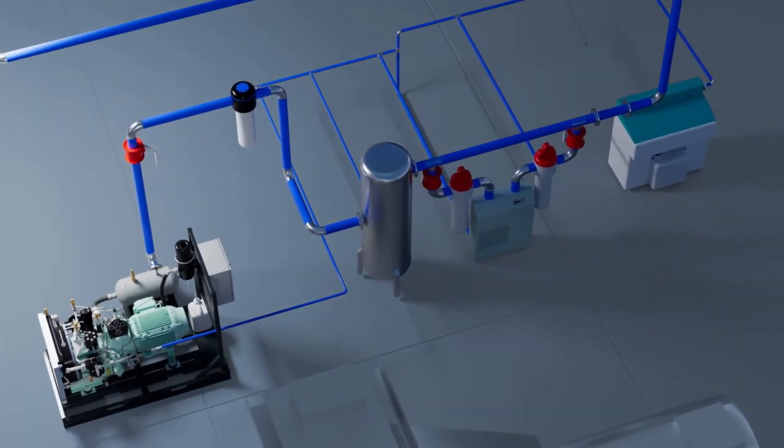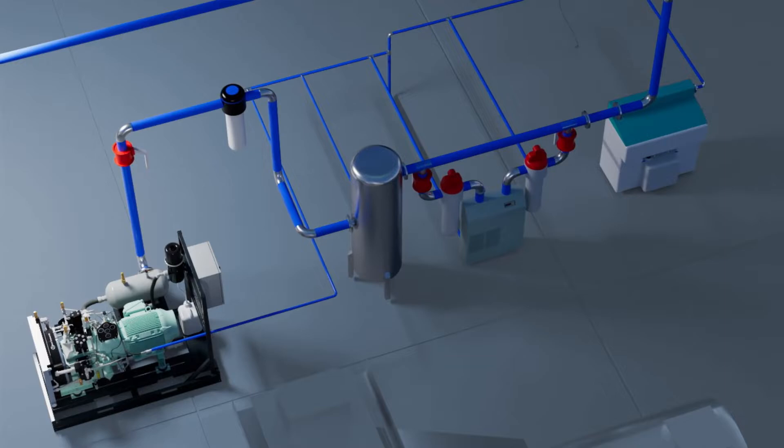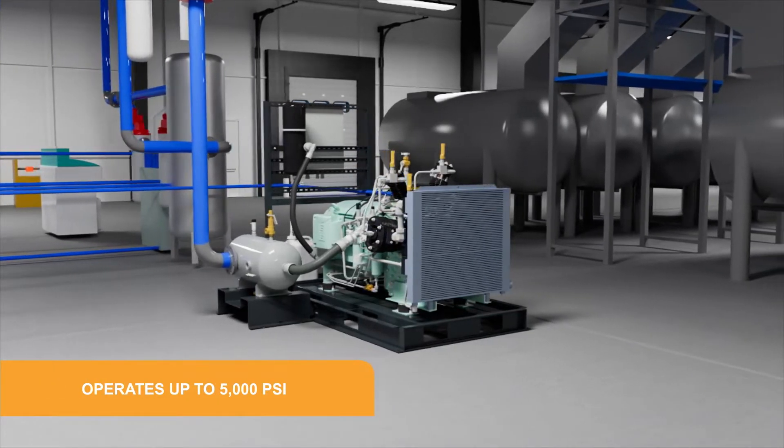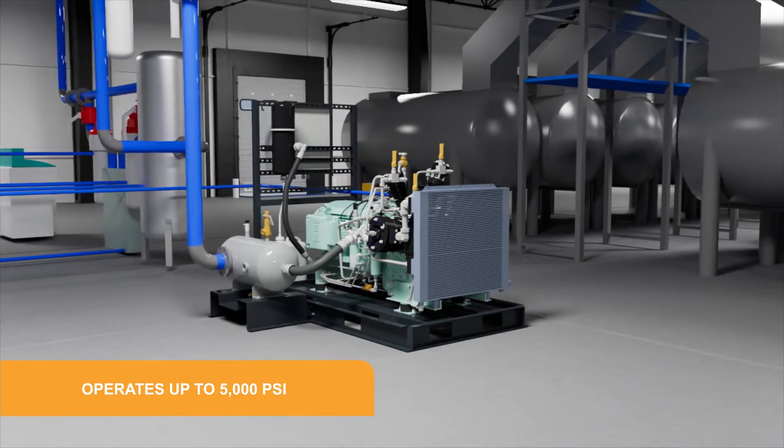During this testing, air, nitrogen, or helium is used to identify leaks or malfunction. The WP4351 can test any product with requirements up to pressures of 5,000 PSI.